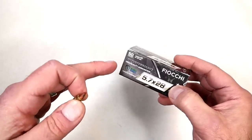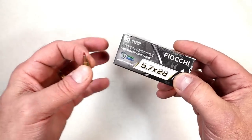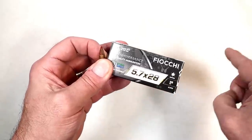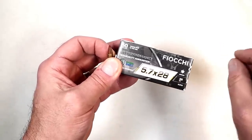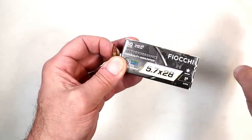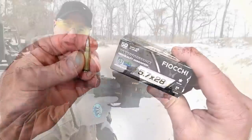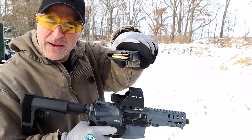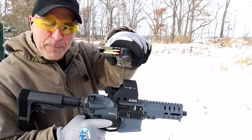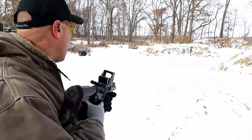The best way to drop the cost on anything is to add competition, and that's what Fiocchi is doing. They even came out with another type of 5.7x28mm — I'm going to show that, this is new for SHOT Show. But before we do that, let's see how well this performs at the range. Here I've got my CMMG Banshee in 5.7 and Fiocchi 35 grain Hyper Performance, shooting at 50 yards.